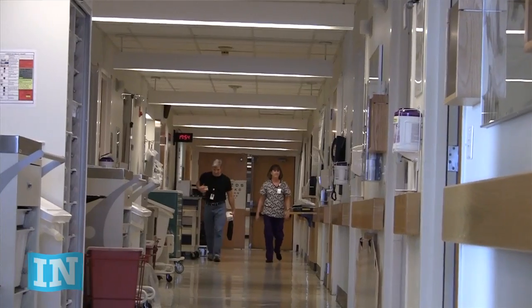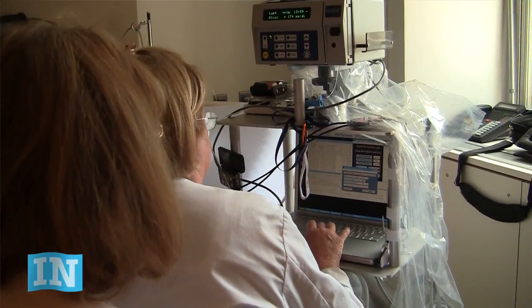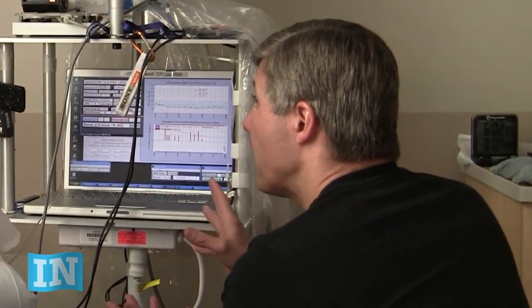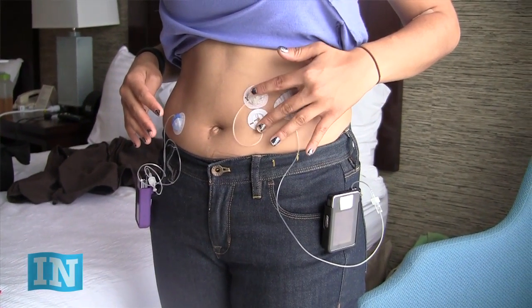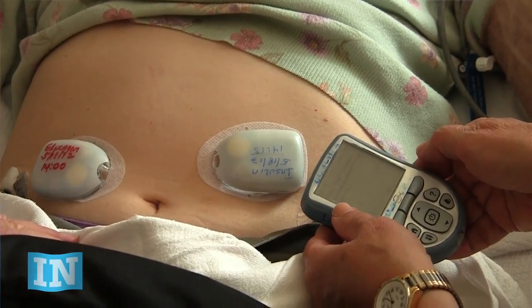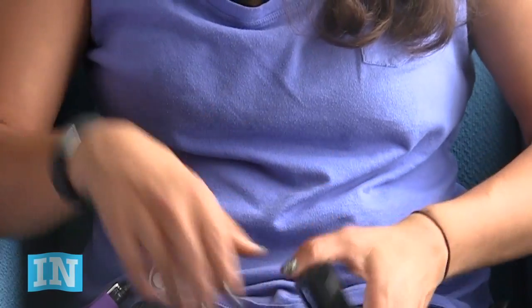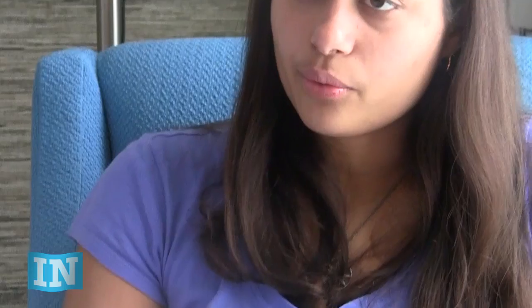I happily signed up for this earlier phase of the study with Ed and Steven. What that required was coming here to Mass General for two weekends. In late 2010 and early 2011, I came and stayed for 48 hours and basically had an earlier version of this system. Back then they were using the Omnipod to deliver the insulin and glucagon, and the whole algorithm — the whole computer — was not yet on an iPhone. It was on an actual computer, so I had to be hooked up to something like that for the whole weekend.